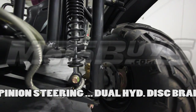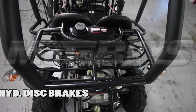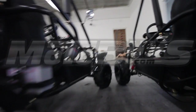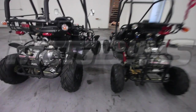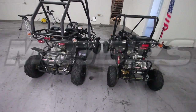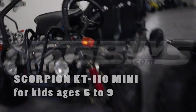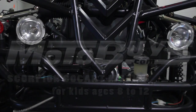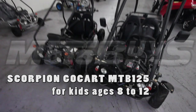It's the big brother of the Scorpion 110 Mini. If you're looking for a great cart at a great price that your kid won't grow out of too fast, this is your obvious choice. At the end here, you'll see a short video showing the KT110 midsize and the KT110 starter model, so you can see the differences in size. The KT110 Mini is for kids ages 6 to 9, and the MTB Scorpion 125 is for ages about 8 to 12 years old.